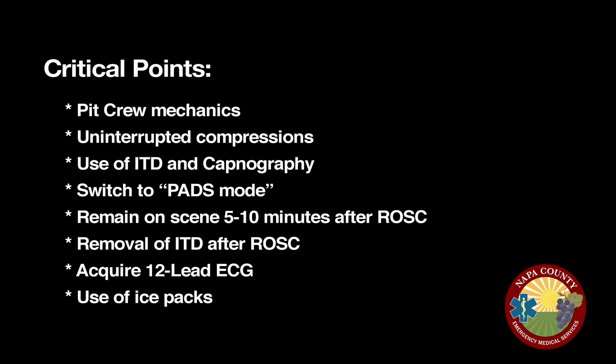Additional key points include remaining on scene for 5 to 10 minutes after achieving ROSC to allow for possible re-arrest, acquiring a 12-lead EKG after ROSC, removing the ITD after ROSC, and applying ice packs for induced hypothermia prior to transport if the patient's Glasgow Coma Scale score is 8 or less.